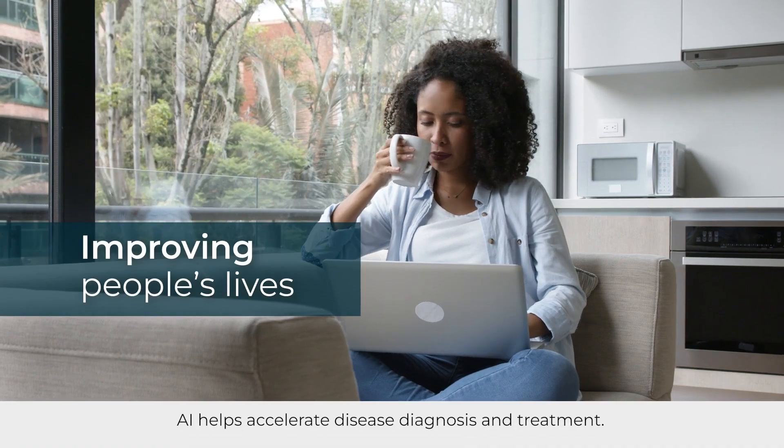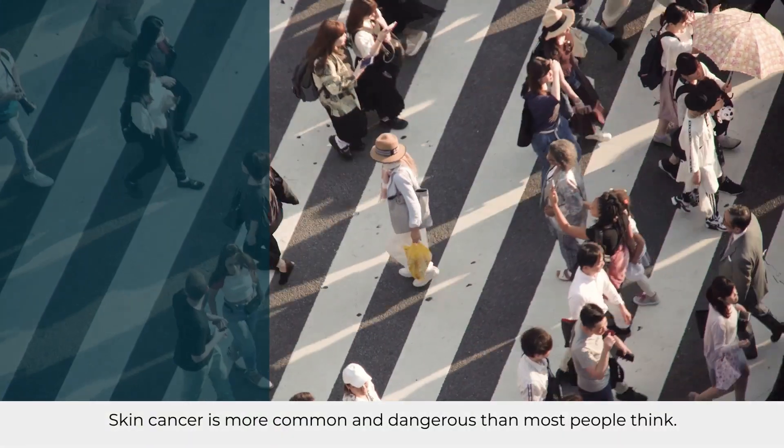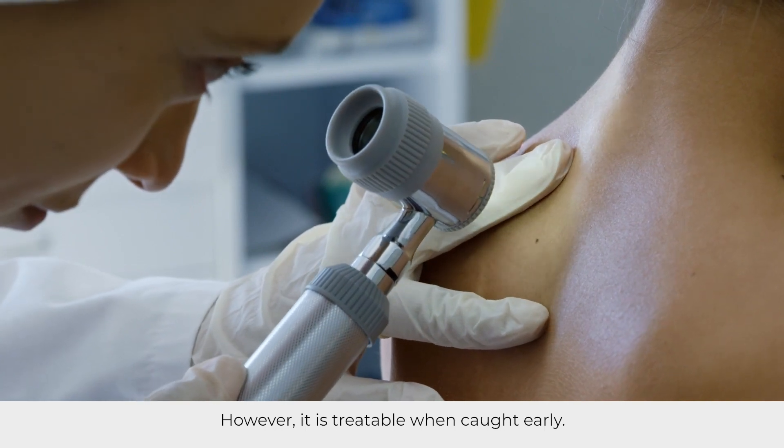AI helps accelerate disease diagnosis and treatment. Skin cancer is more common and dangerous than most people think. However, it is treatable when caught early.